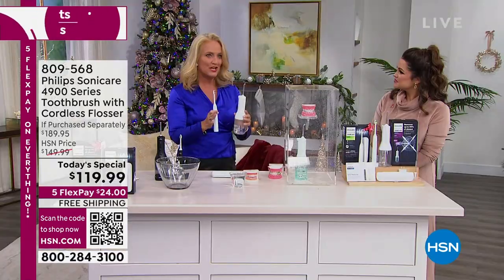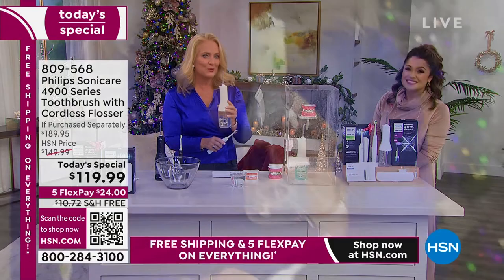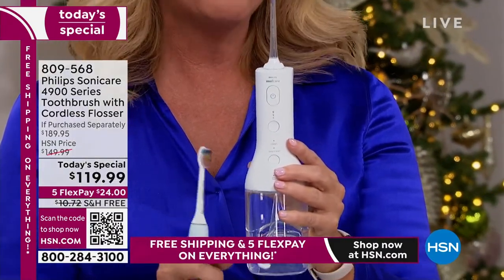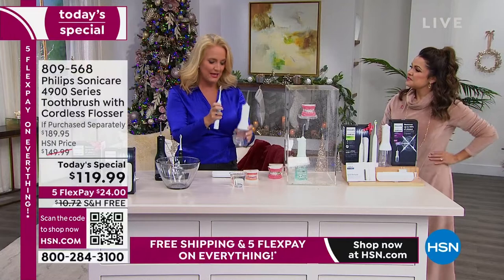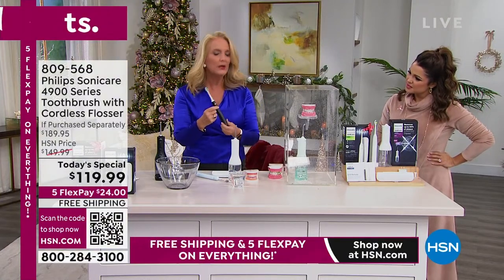To be able to bring those claims to you, I can't even tell you the hoops that they had to go through. It's a big deal. And the only reason we can do that is because we do such a big order with HSN. We launched it here — the worldwide launch happened on this water flosser, completely sold out.